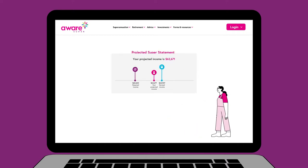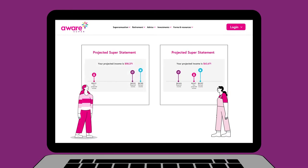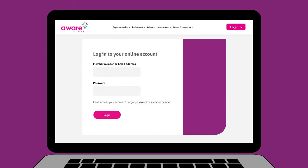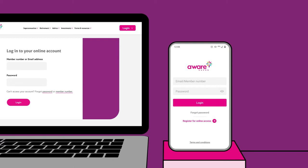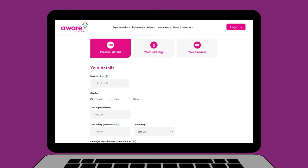Explorer also lets you see how your current super balance compares to others like you based on your age and gender. Explorer is quick and easy to use either online or via the Aware Super mobile app, and it's even faster when you log in as a member because Explorer automatically includes your information in its calculations.